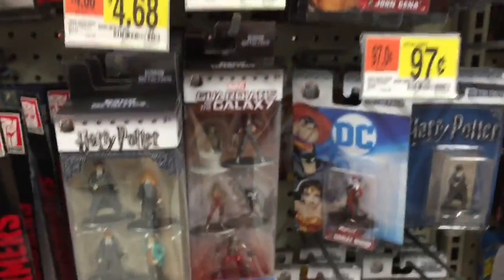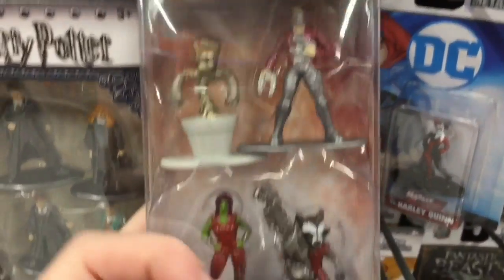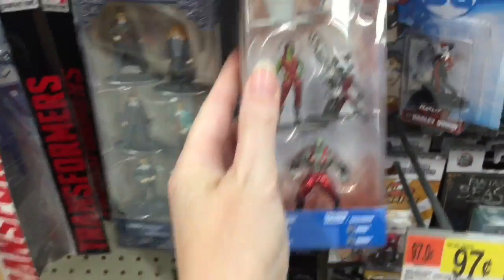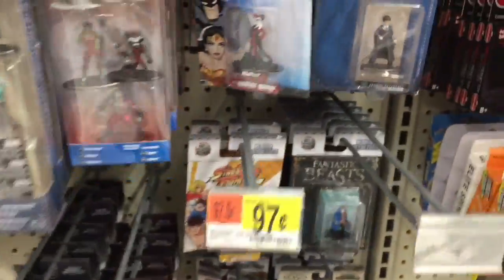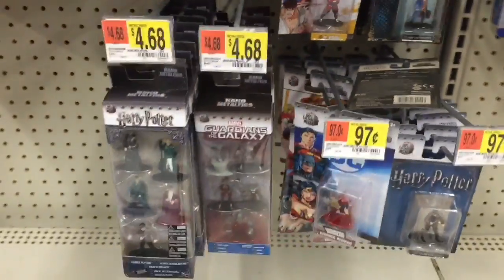Moving down to the little mini metal figures, they have a Guardians of the Galaxy pack which looks really cool — but they're not to scale, which I understand because Groot and Rocket are so small. Still very cool, I like Groot in his little pot. Harley Quinn looks really cute too — I haven't bought any of these but they intrigue me.